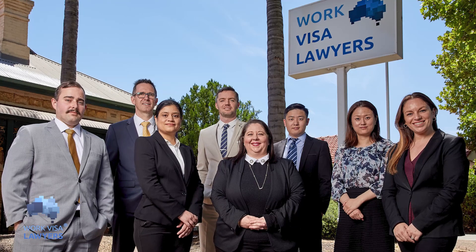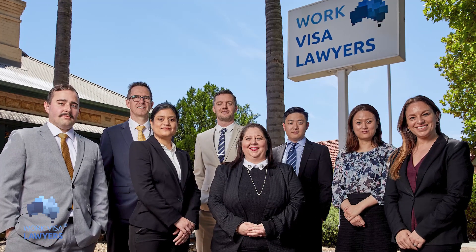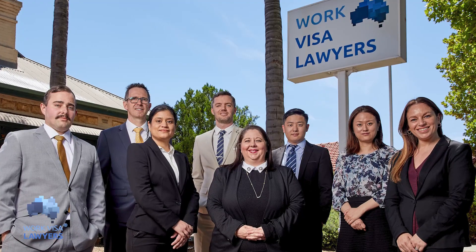We are one of Australia's largest immigration law firms with a team of professional immigration lawyers and registered migration agents who can help you.